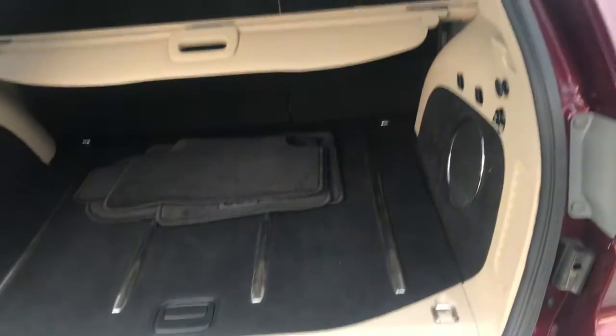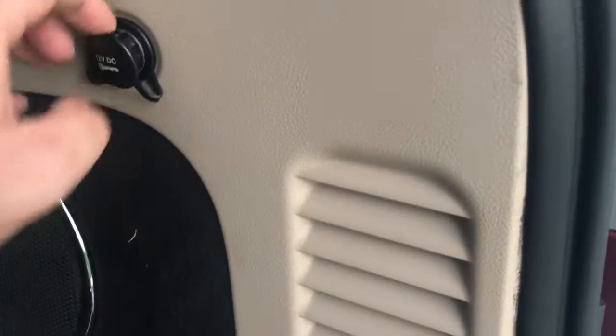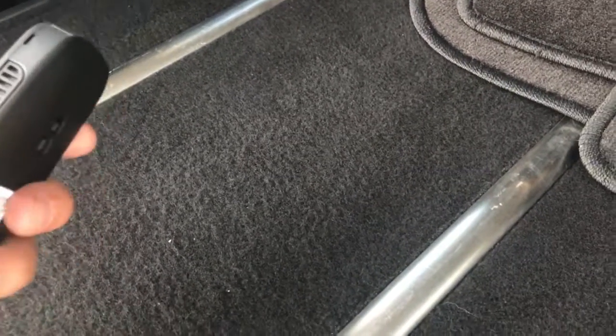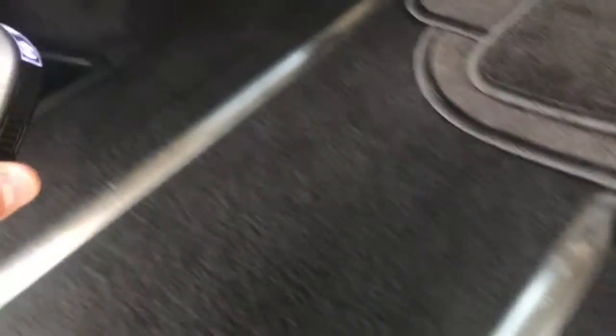There we go. Nice little subwoofer in the back, and a place to plug in and power some stuff back here if you happen to be doing a little tailgating or anything like that. And there's a little flashlight right here that just fits in — it's kind of nice. Hopefully you never have to use something like that, but it's nice when you do.